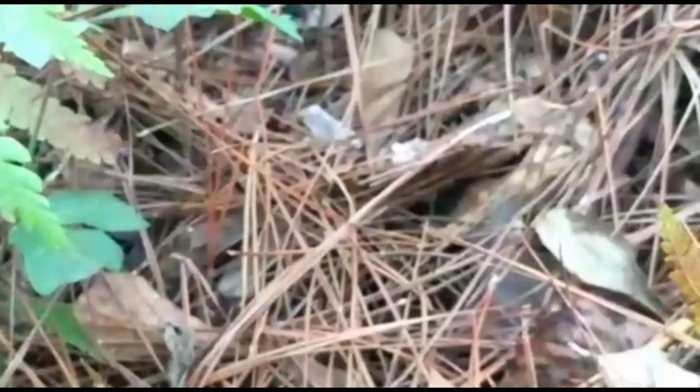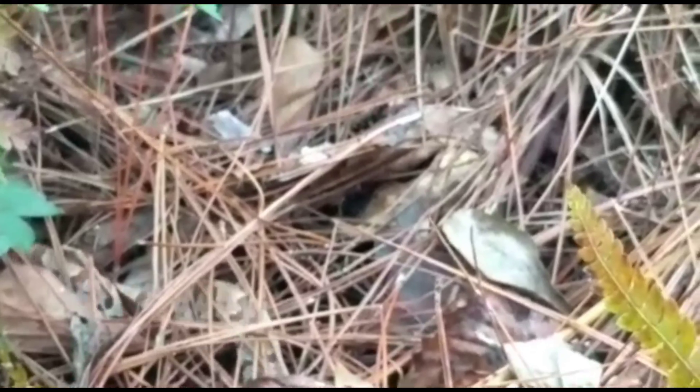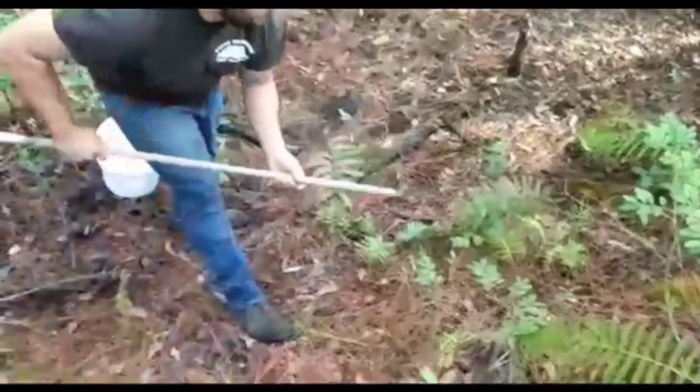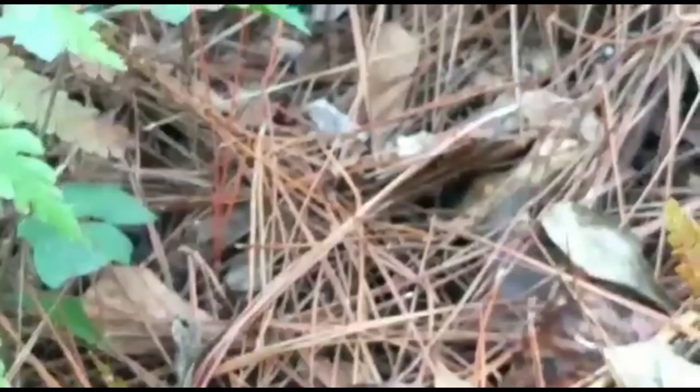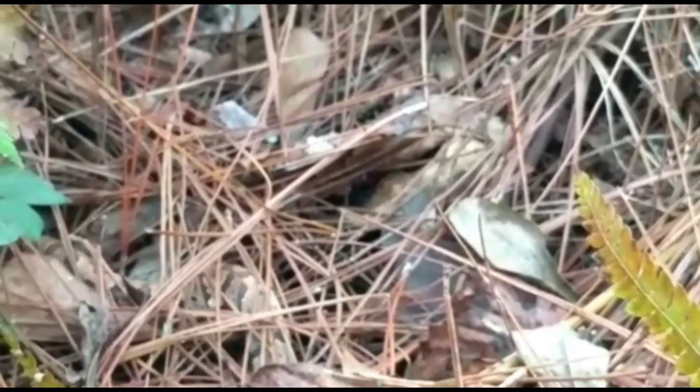Right here y'all, under this leaf litter, I see a species. This is a venomous snake species — it is the Florida Cottonmouth. He's as at home here as he is in the water. Look at him y'all. What an incredible species.